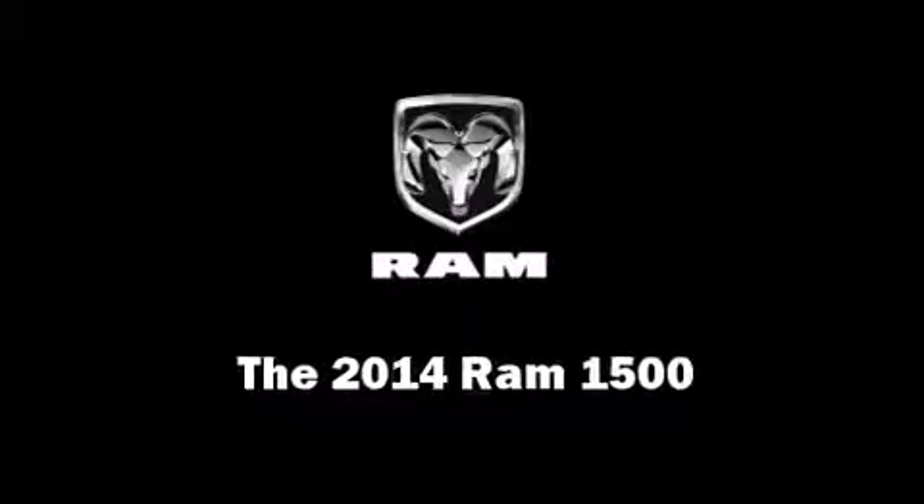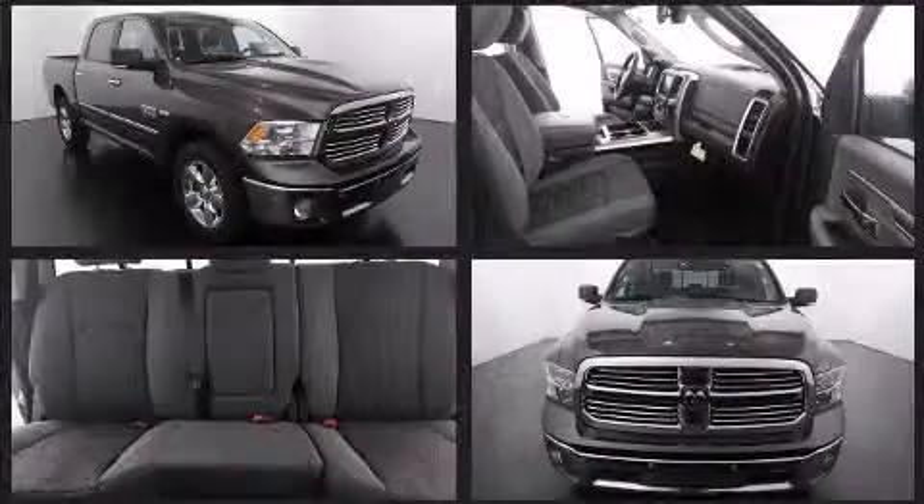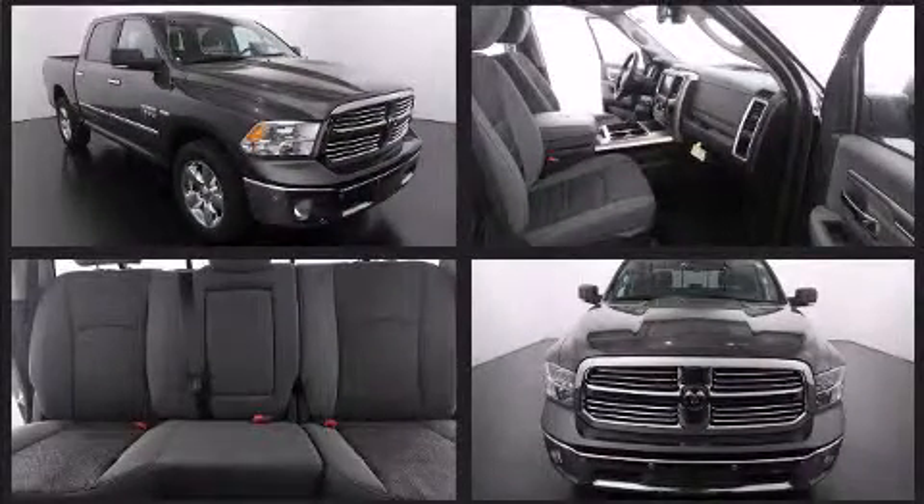Treat yourself to a test drive in the 2014 Ram 1500. This four-door, five-passenger truck offers the latest in technological innovation and style.